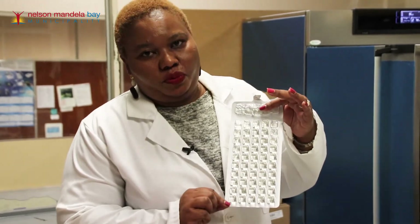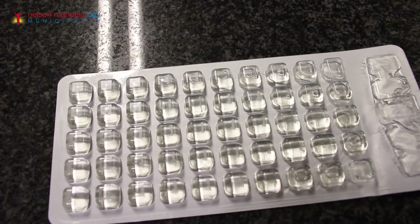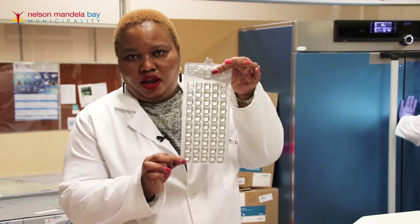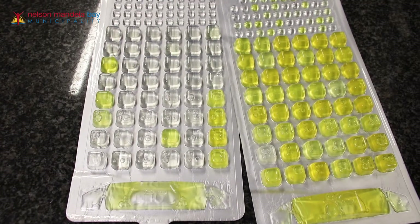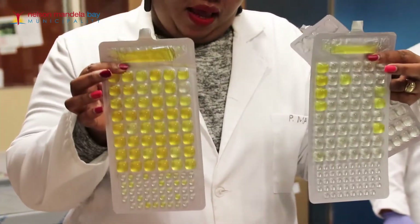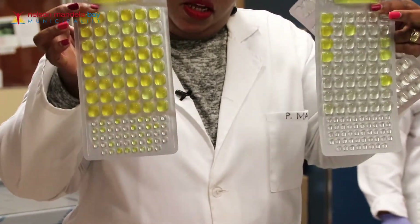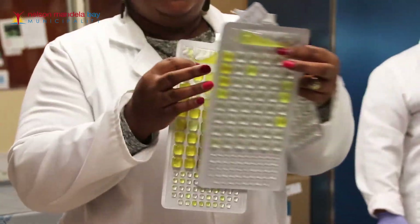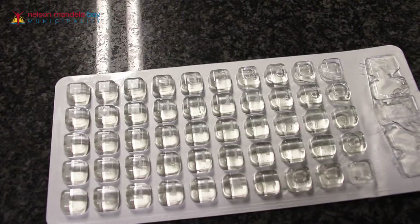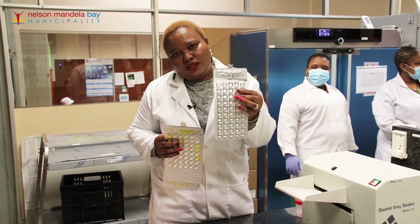After 24 hours of incubation, you can see the tray is clean — it shows there is no growth, meaning there is zero bacteria in the water. If there were growth, we would have a plate like this. If it looked like that, it would show that our water is contaminated. But we have a clean tray, which shows that there is no bacterial growth in the drinking water of Nelson Mandela Bay.